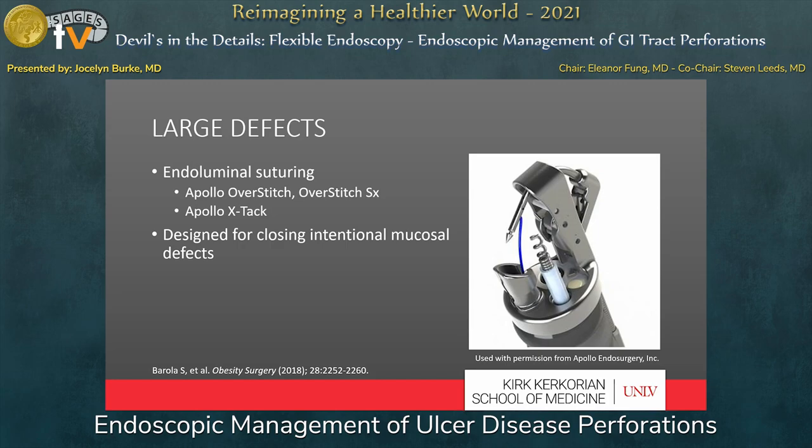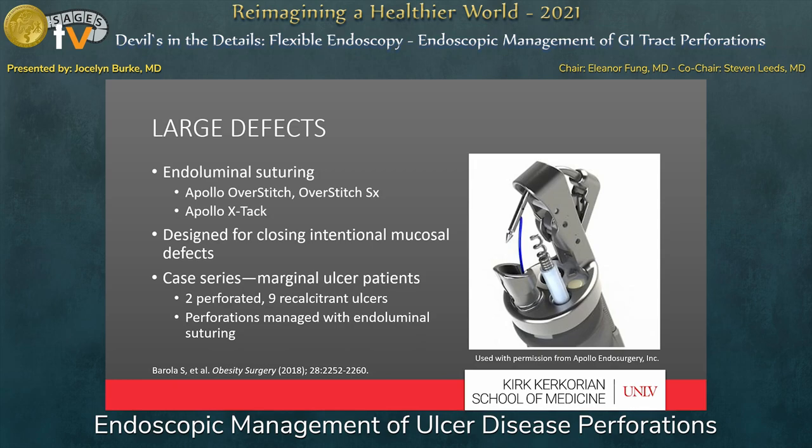For large defects larger than 15 millimeters, the best endoscopic option for closure is an endoluminal suturing device — speaking about defects from ulcer disease, so indurated, inflamed tissue; sizes differ with different etiologies. The current FDA-approved devices are made by Apollo and include the Overstitch, Overstitch SX, and the X-TAC. These devices were designed to close intentional mucosal defects but their use has been expanded. The benefit is the ability to close larger and irregular defects. A case series out of Johns Hopkins retrospectively evaluated patients with marginal ulcers after Roux-en-Y gastric bypass. Out of 11 patients, two presented with acutely perforated ulcers and nine had recalcitrant ulcers after maximal medical therapy. The two patients with perforation underwent endoluminal suturing with resolution of symptoms and no further interventions.